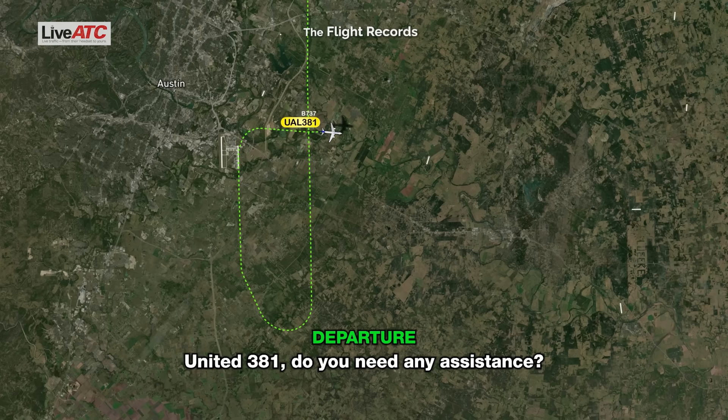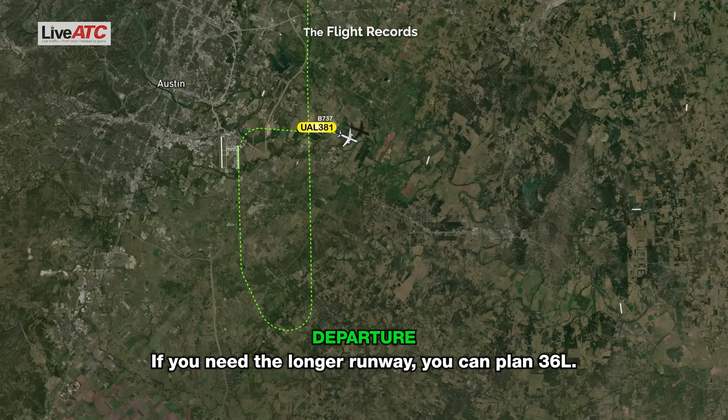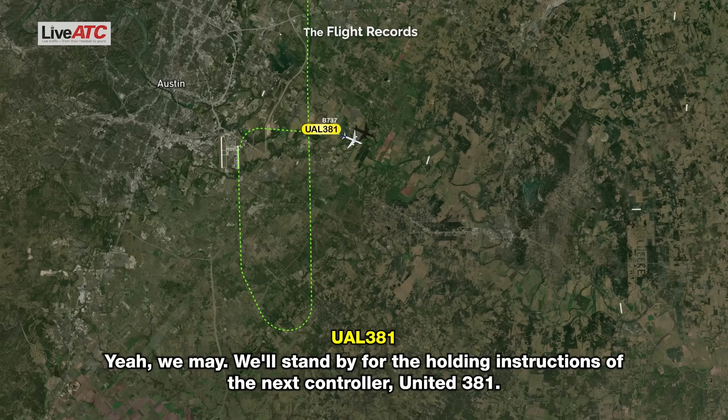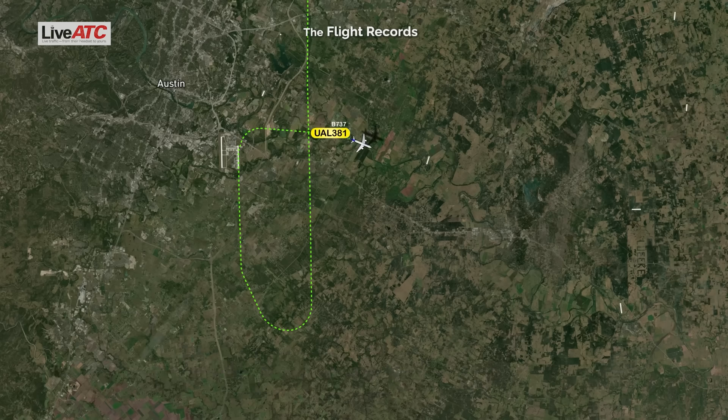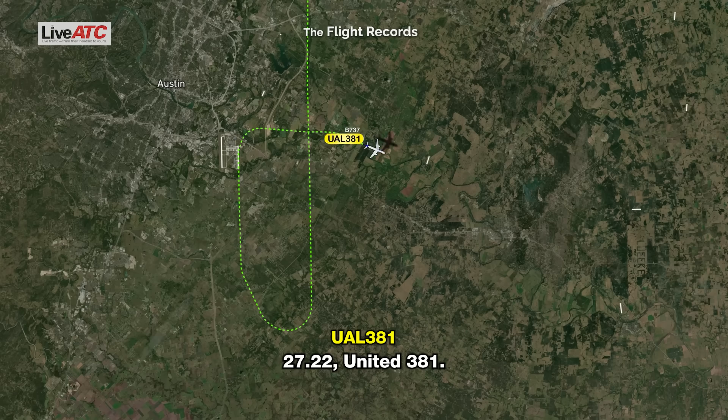TAR United 381, do you need any assistance? Sounds good. I'm going to give you the next controller. He's going to hold you out there, let me know what you need. If you need a longer runway, you can plan 3-6 left. We may — we'll stand by for the holding instructions from the next controller, United 381. United 381, contact approach 127.22. 127.22, United 381.